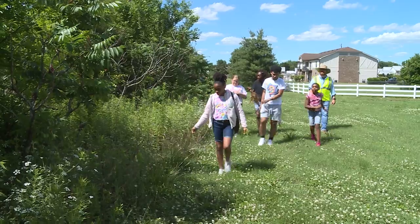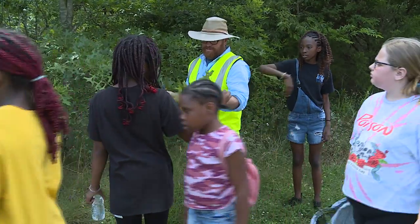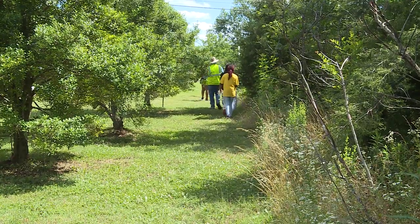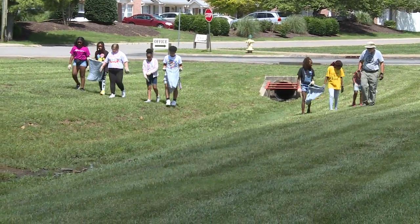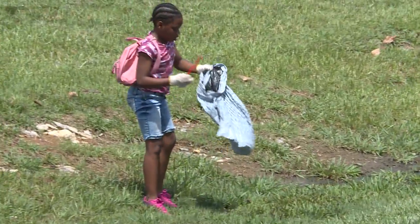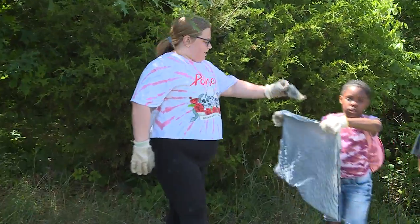We start walking down through here. You guys see any more trees we want to get? We're going to head back now, and we're going to be doing a little bit of trash cleanup. Just look at the ground in front of you, see if you see any more trash. We don't want it to be in the water. And possibly doing a little bit of invasive removal.